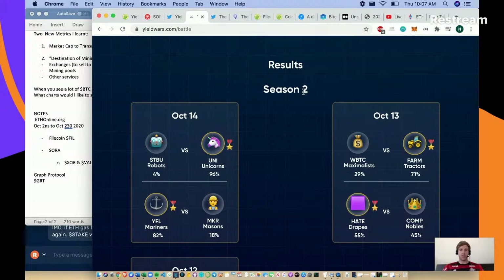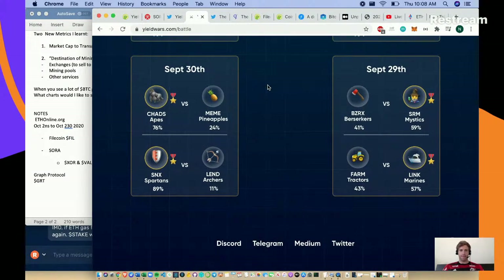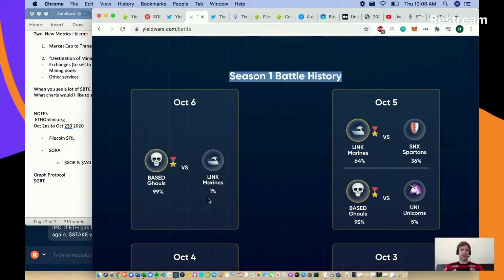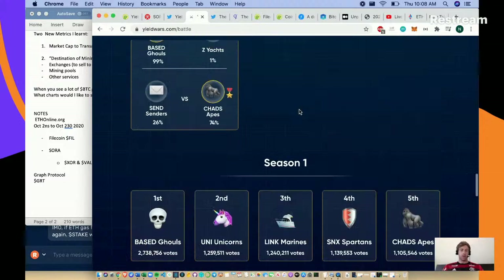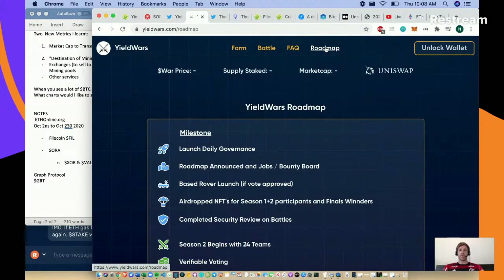They've already had two seasons. Season one battle history: on October 6th the Base Ghouls beat the Link Marines 99 to 1. If 99% of people vote on one side, you're getting 50% of the losers' rewards - but 99% of people theoretically have to share 1% of rewards, making that transaction pretty useless. A 64% vs 36% split might yield some sort of return.